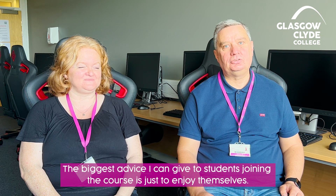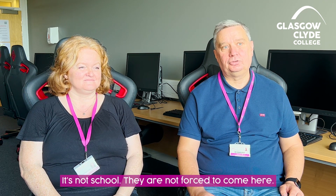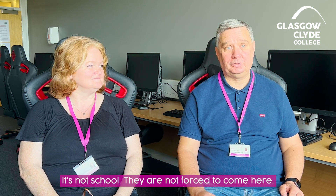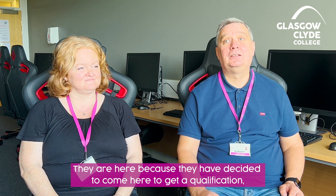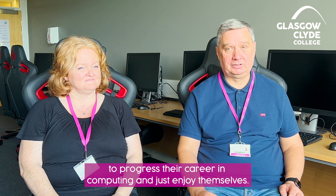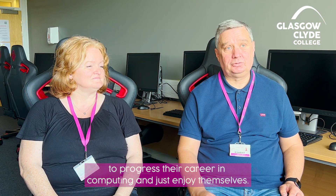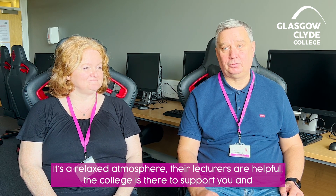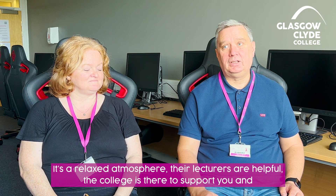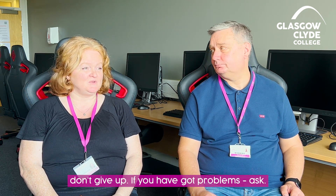The biggest advice I can give to students joining the course is to enjoy themselves. It's not school — they're not forced to come here. They're here because they decided to come here to get a qualification and progress their career in computing, so just enjoy themselves. It's a relaxed atmosphere, the lecturers are helpful, the college is there to support you. And don't give up. If you've got problems, ask.